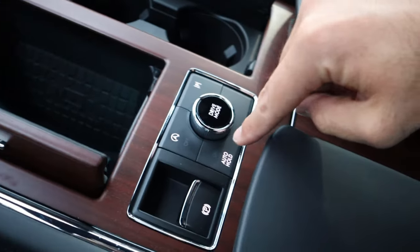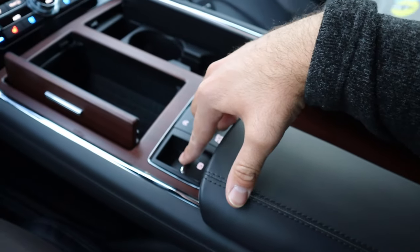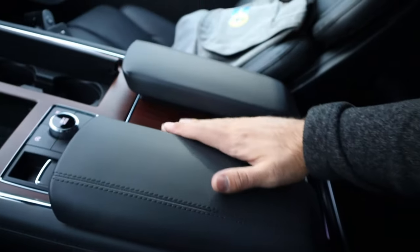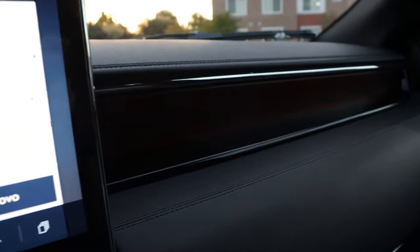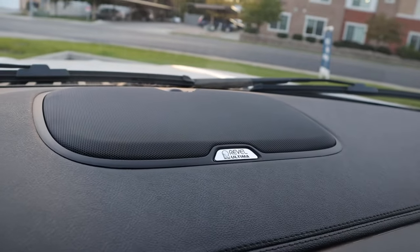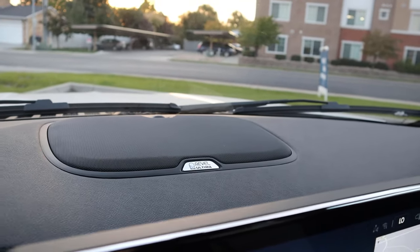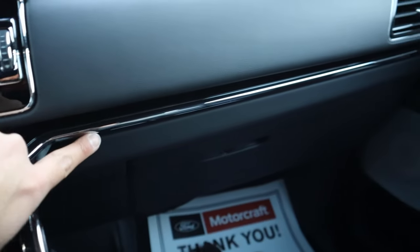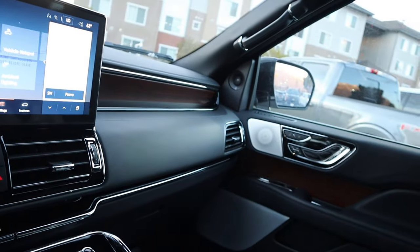There's a parking assistance button, auto hold, auto stop-start, and a parking brake. The center console is massive with nice leather and wood trim. One of my favorite features is the recessed wood trim on the dash — it just looks really high quality. Nice leather trim throughout, and there's a badge for the Revel Ultima sound system, which is a very good sound system. Massive SUV has a massive glove box, and look at the metallic trim at the bottom — this interior is beautiful. Up top there's a sunglass holder and controls for the full panoramic sunroof and sunshade.